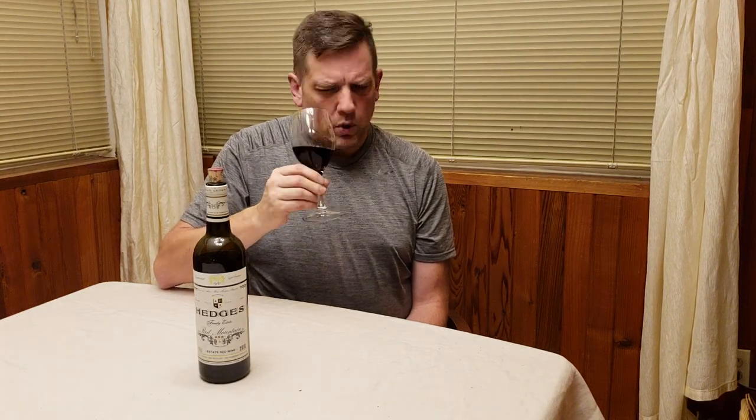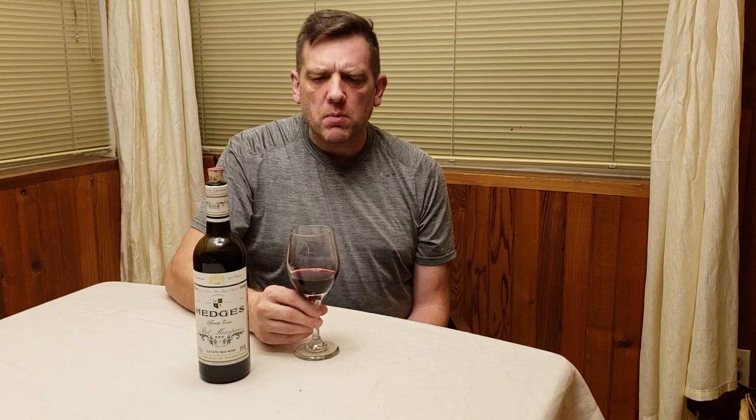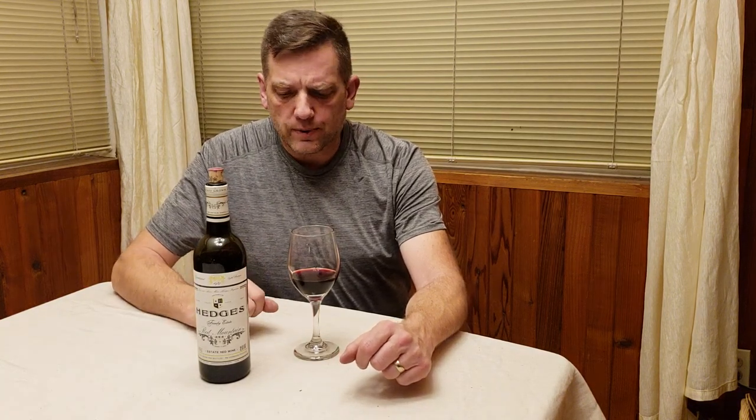The only downside to this red blend — and I could nose this for hours, to be honest with you — the complexity is absolutely there. But the downside is that it's a medium to medium-short finish. I like my wines to have more complexity, especially when I get so much on the nose and so much on the palate.